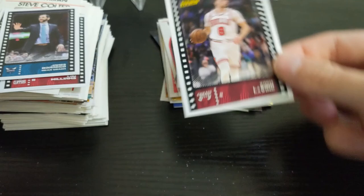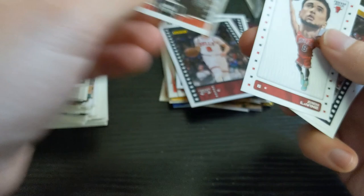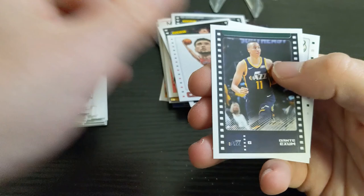Second sticker pack: our card is a Zach LaVine. We have an Eastern Finals card, another Zach LaVine big head card, Kevin Looney, Dante Exum, and an Eric Bledsoe big head card. I kind of like those.